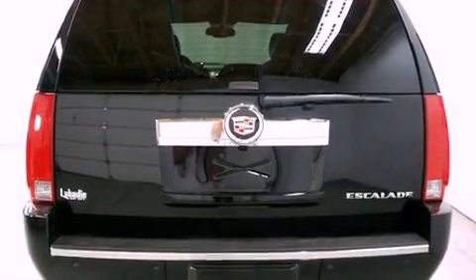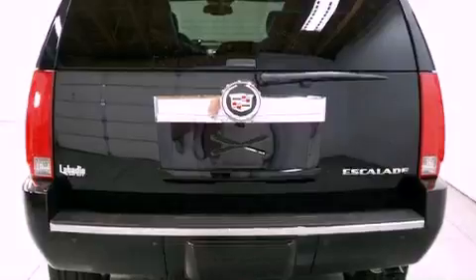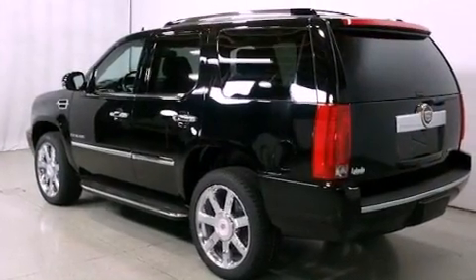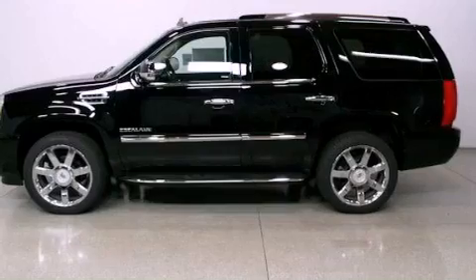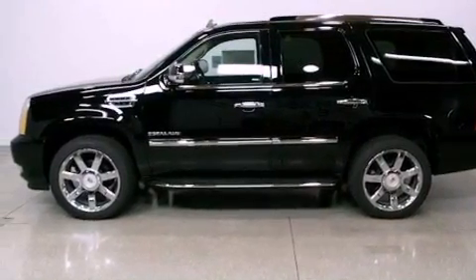Its top features include an air suspension, a limited-slip differential, heated front seats, a low-tire pressure indicator, high-intensity headlights, a premium audio system, satellite radio, and traction control and stability control systems.